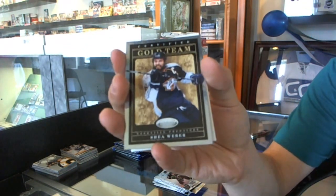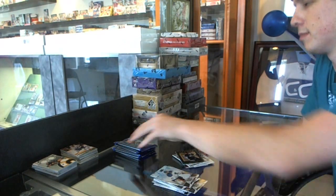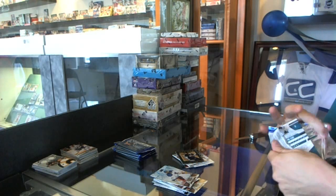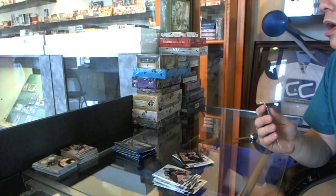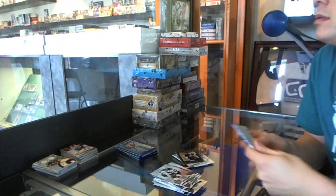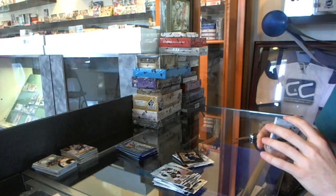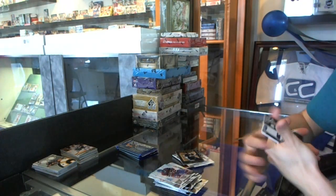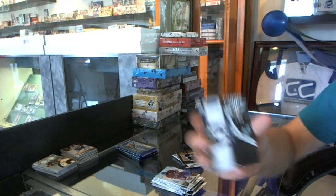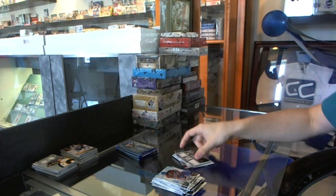Certified Gold Team for the Nashville Predators, Shea Weber. We've got a Fabric of the Game National Die Cut, numbered to 25, for the LA Kings, Jonathan Quick.